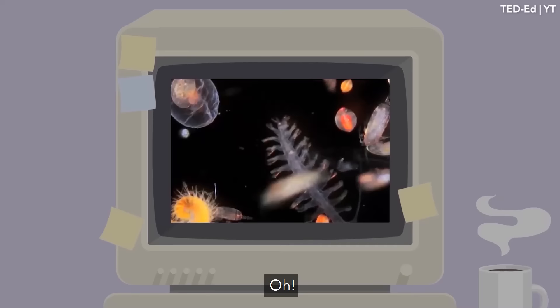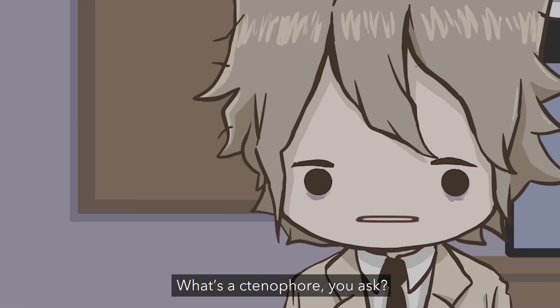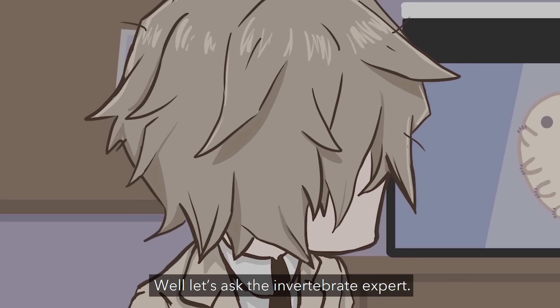The mola mola primarily consumes plankton, jellyfish, small crustaceans, fish, and ctenophores. What's a ctenophore, you ask? Well, let's ask the invertebrate expert. Drop some of that grade A tardigrade knowledge.